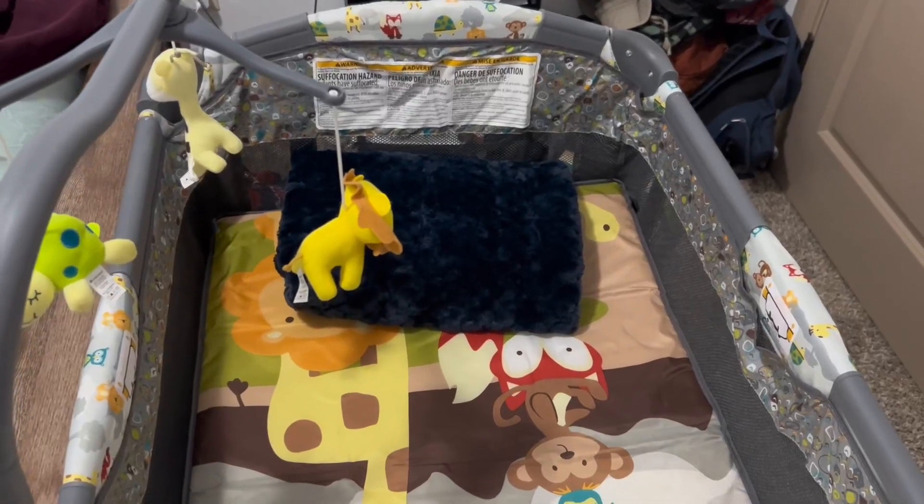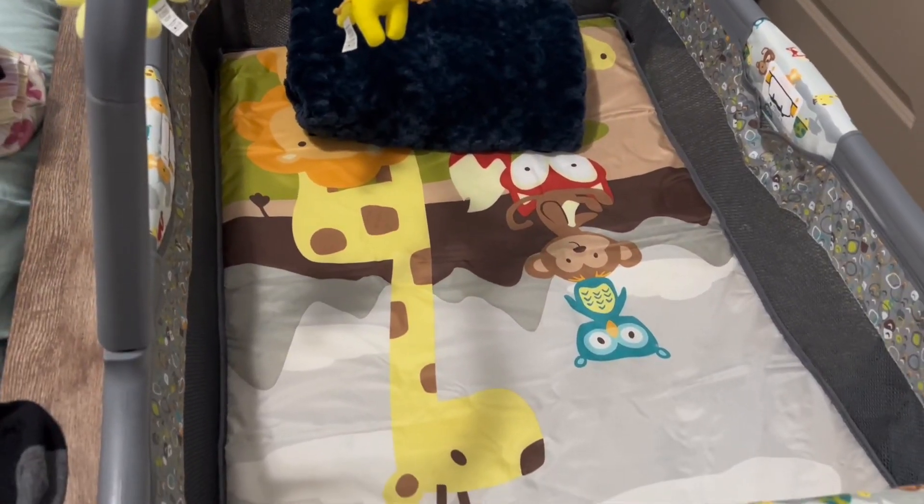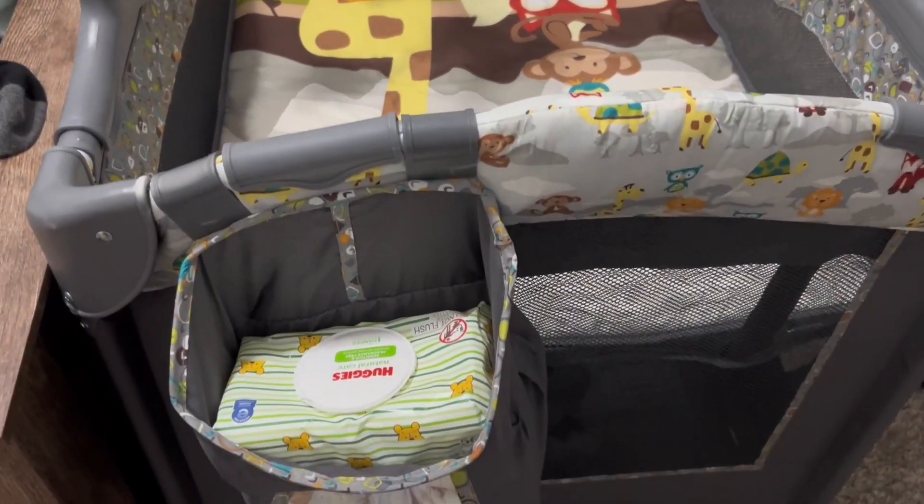If you are on the hunt for a pack and play or bassinet, listen up. I would highly recommend this Baby Trend Nursery Center. This honestly has been a must-have after having my babies.